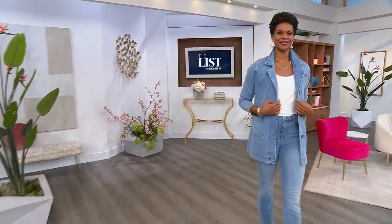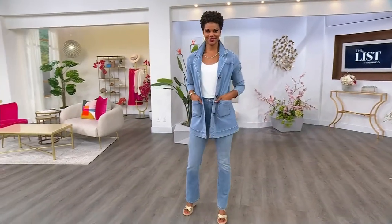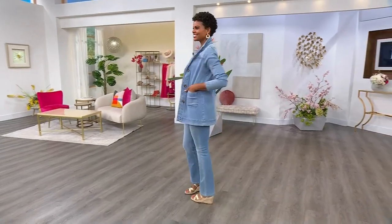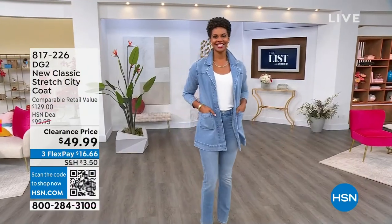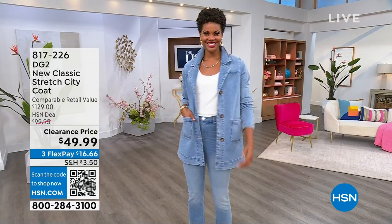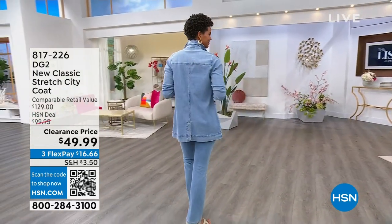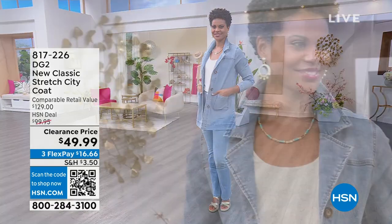We are entering the list with Debbie D, and look — I got Victoria in the house. She is looking good in my list pick. I love this DG2 new classic stretch city coat. It is normally $130 elsewhere in department stores. At HSN it was $100. Tonight, $49.99. So it's 50% off of HSN's price and about 70% off of retail.